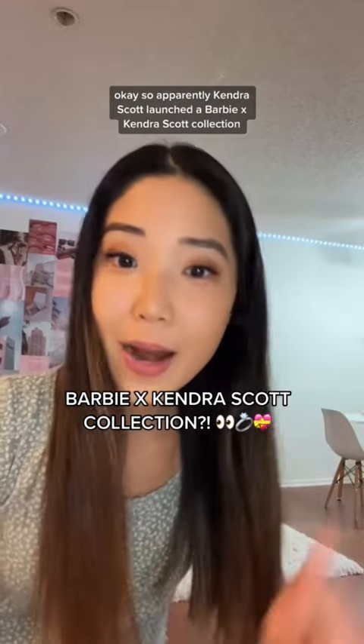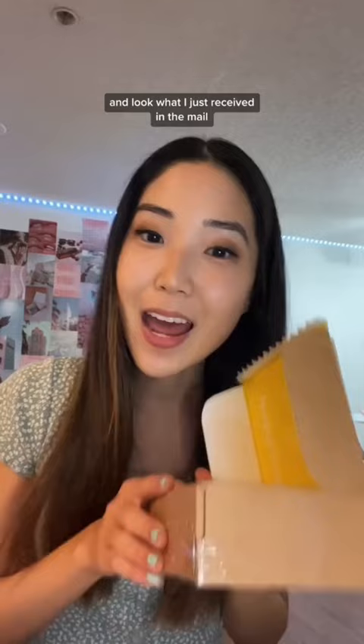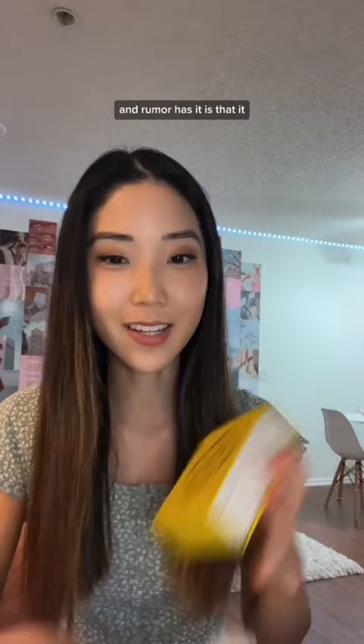Kendra Scott apparently launched a Barbie x Kendra Scott collection, and look what I just received in the mail. Kendra Scott sent me a PR package, and rumor has it that it might be one of the pieces from the Barbie collection, so let's open it up.